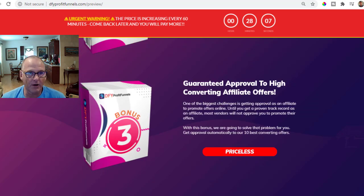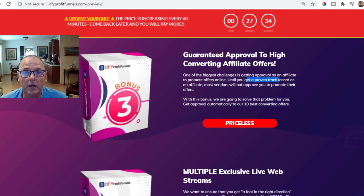Vendor bonus number three: guaranteed approval to high-converting affiliate offers. One of the biggest challenges, especially for newbie marketers but really for all marketers, is to get your offer approved so you can promote launches. Until you get a proven track record, it's difficult to get approved. With this bonus, they say they're going to solve that problem for you and get you approval on their 10 best-converting offers.